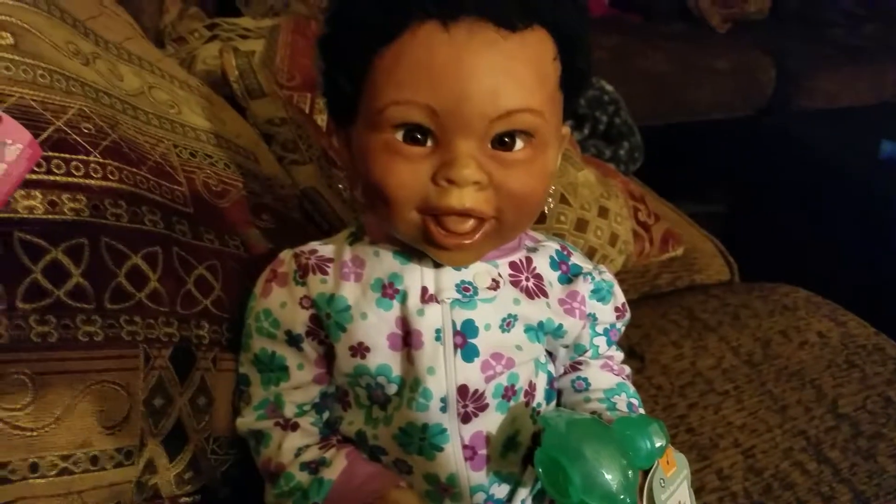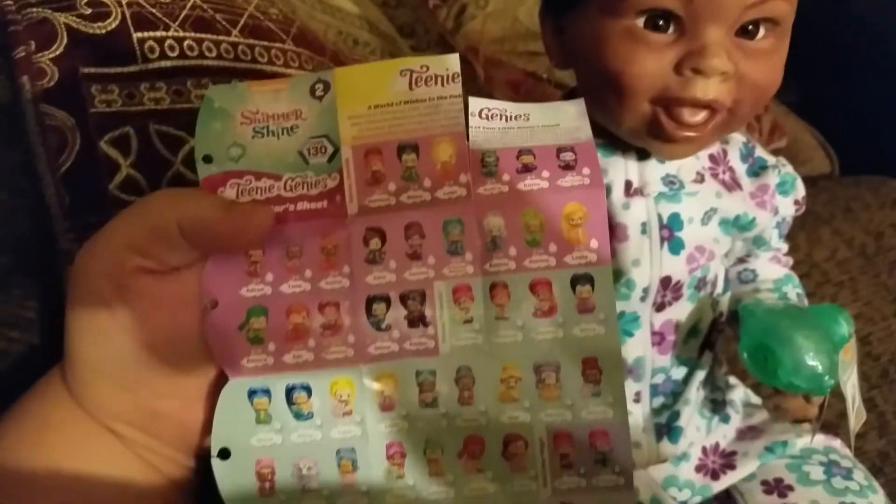Hey guys! We wanted to show you — we went to Barnes and Noble today and Grandma got Krystalyn one of these little teeny genies. We don't know what's inside; I accidentally ripped the paper. They're all these little genies.